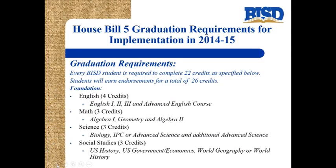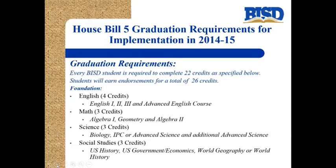Now let's look at this House Bill 5 graduation plan from the bottom to the top. The bottom is called the foundation plan — every student will be required to have these courses. They need English 1, English 2, English 3, and an advanced English course chosen from a list. They need three credits of math: Algebra 1, Geometry, and Algebra 2. On the foundation plan, they need three credits of science: biology, a second credit of IPC or an advanced science course, and then an additional advanced science course to equal the three credits.